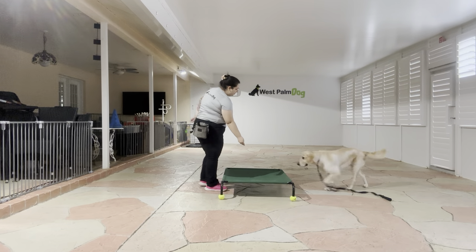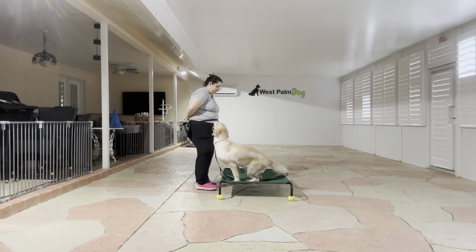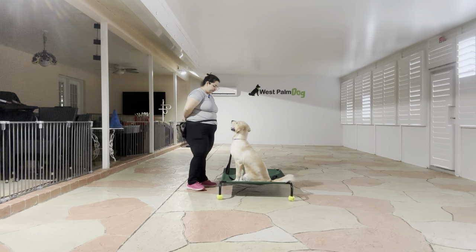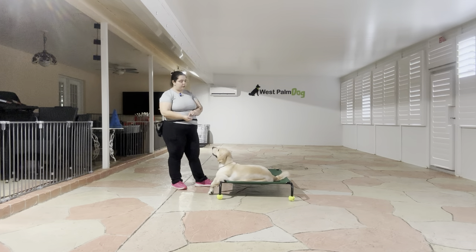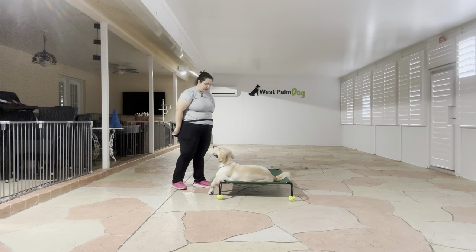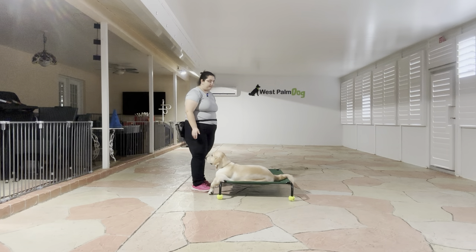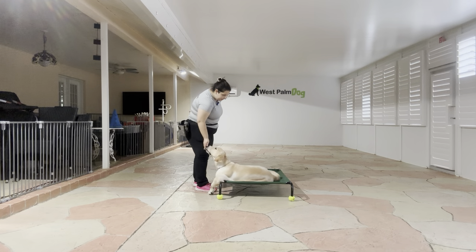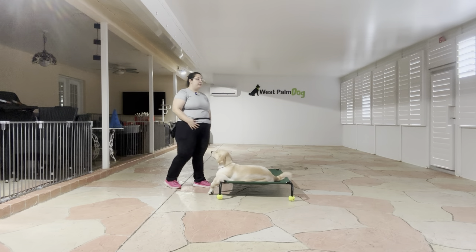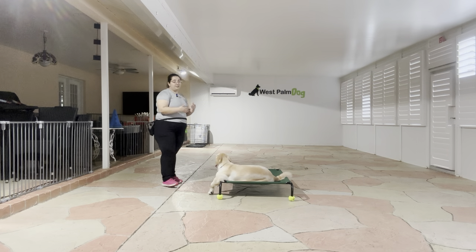Alright, we're going to toss some food and do that one more time. Chanel, go to bed. Yes. Stay. One, two, three, four, five. Yes. Stay. Six, seven, eight, nine, ten. Yes. Okay. Tap on the head — that releases Chanel from that behavior. And that was a really nice job from Chanel.